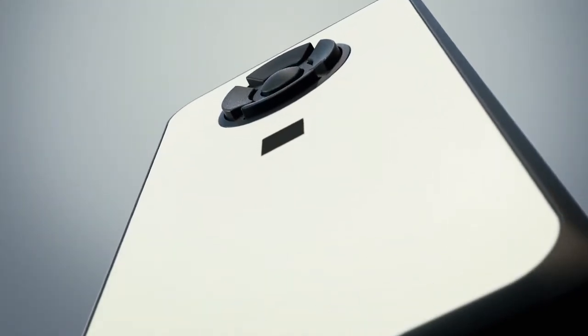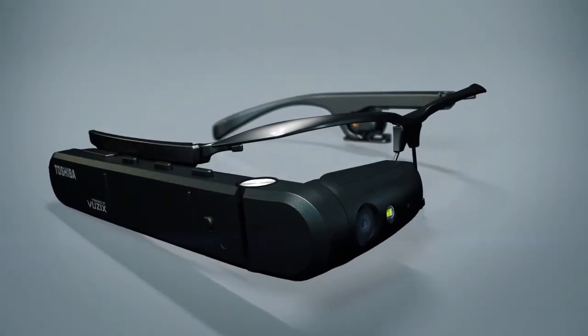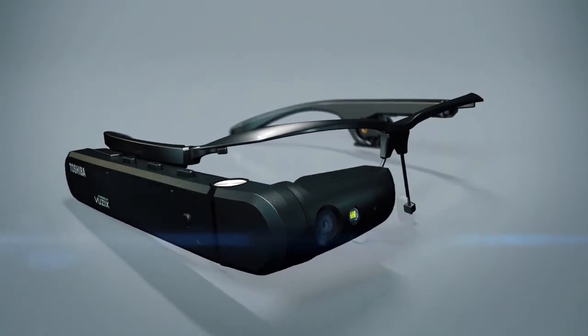A Windows-based edge computing device, the DynaEdge connects to the Toshiba AR100 smart glass wearable, giving your workers a complete head-mounted display and camera.